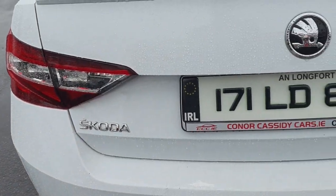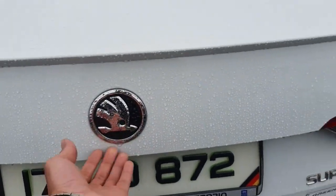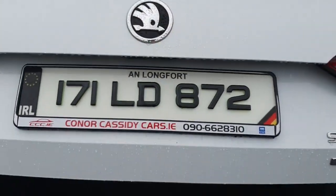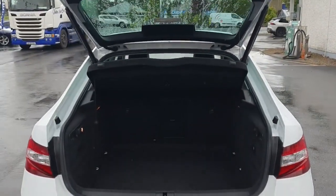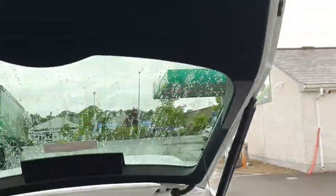Manual transmission for a smooth ride. Registered in 2017, this vehicle is in great condition. Features include a full multi-point health and safety check, service to manufacturer specification, and a comprehensive warranty.